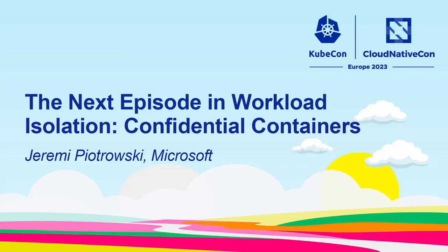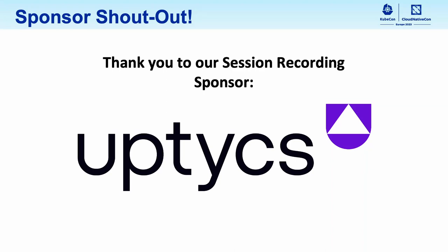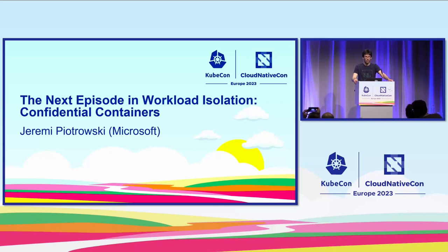Thank you everyone for coming to my talk. My name is Jeremi Piotrowski, I work for Microsoft, and the title of this talk is the next episode in workload isolation: confidential containers.